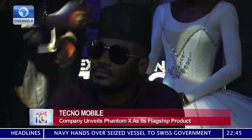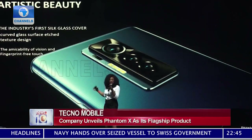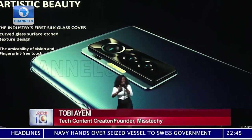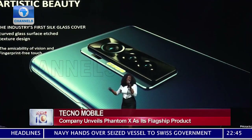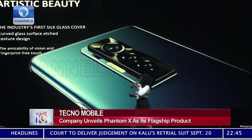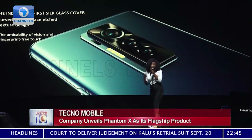If you turn the phone to the back, one thing you would notice with the Phantom X is that it actually comes with a textured design. Another extraordinary thing that Techno Mobile has done with the Phantom X is to create an industry-first silver glass cover that has curves around the edges.